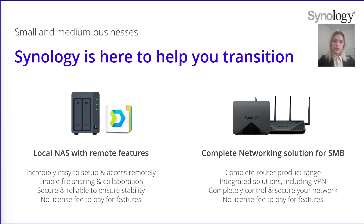If you want to go further, we have a complete networking solution for small and medium businesses. We designed a whole range of routers that enable access to your entire network and not just your NAS. All our routers have integrated tools, including VPN, which allows you to control and secure your network — and of course, you use these features for free. One of the main goals of ours is to provide a solution that you can just buy, quickly set up and use without any additional licenses.